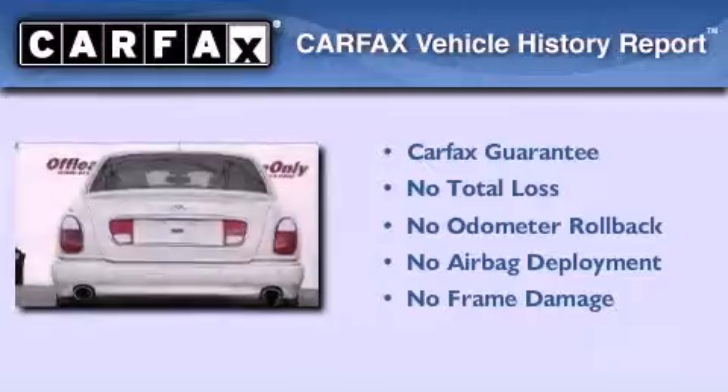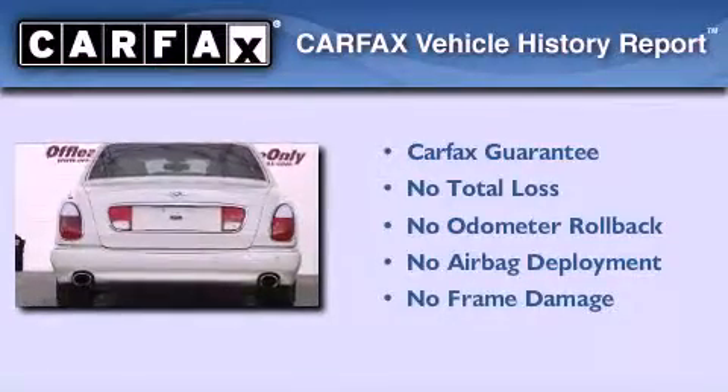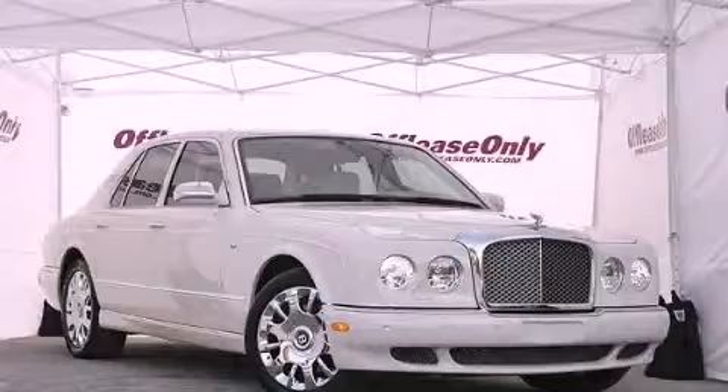Not to mention that this Bentley qualifies for the Carfax Buy Back Guarantee. Stop by today and test drive this vehicle for yourself.